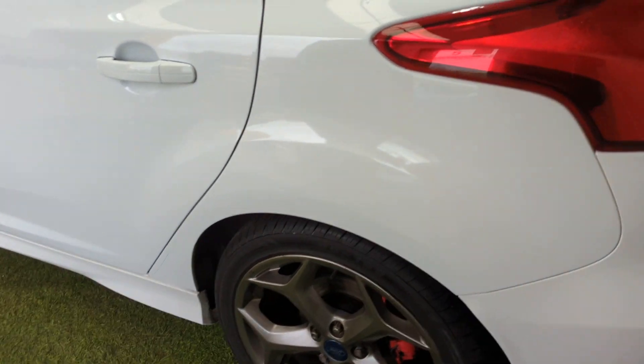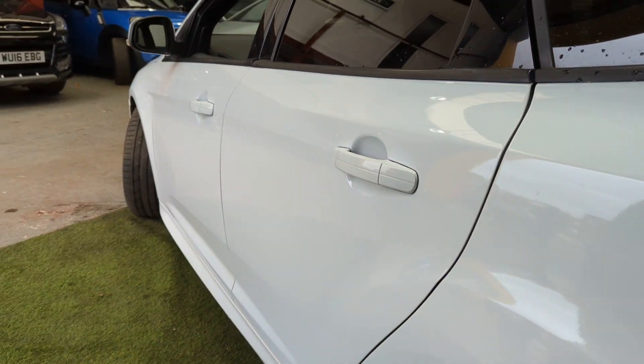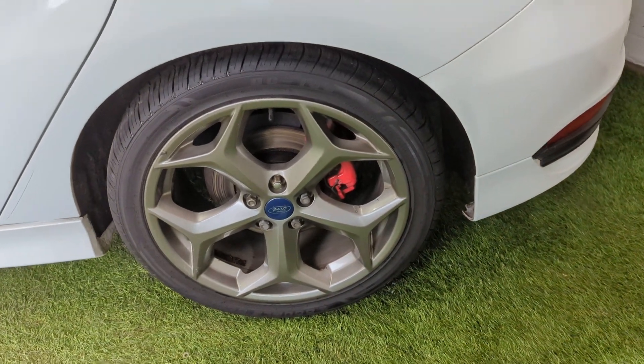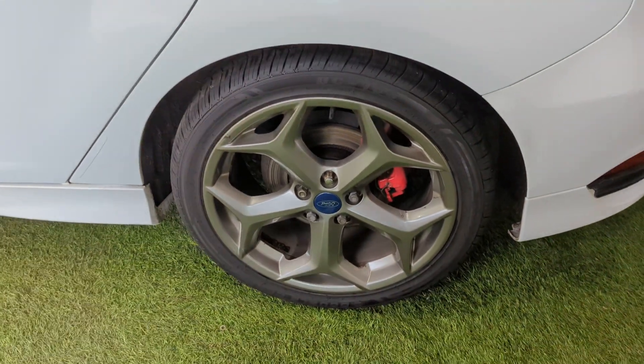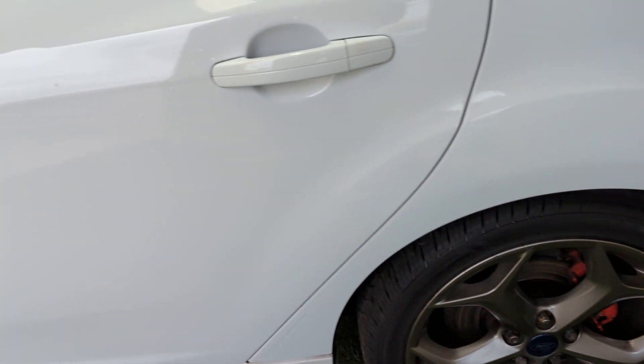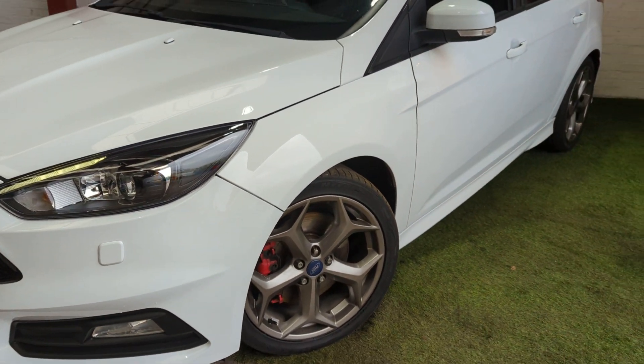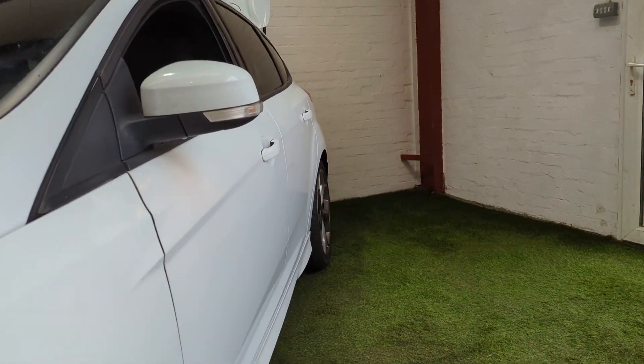Coming down the passenger side of the vehicle again — nice, straight, clean condition. The wheels are all in presentable condition; there's the odd little mark here and there, but overall they present in really tidy condition. Just see how straight the car is.